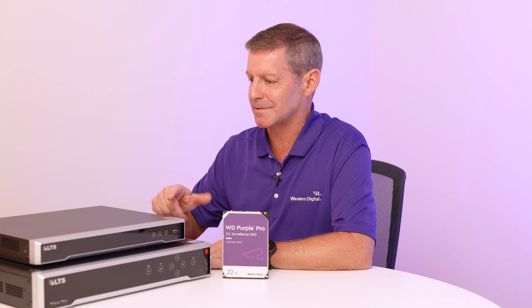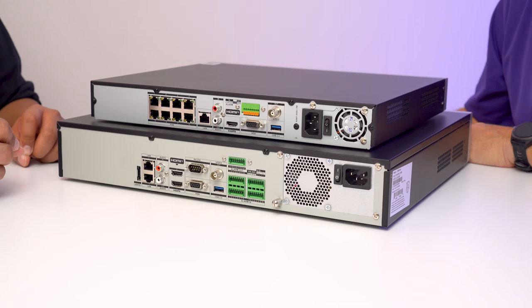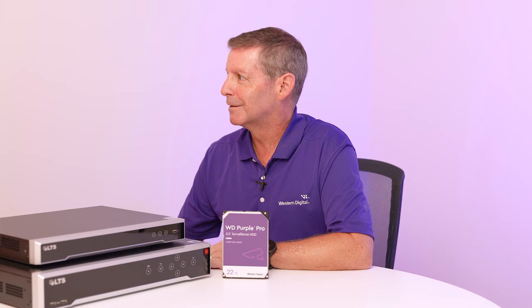How many cameras do the 86 and 89 series support? The 86 series covers 8 and 16 channels. The 89 series — the larger unit — supports 16, 32, and 64 channels. With the latest 86 and 89, they support up to 32 megapixels, whereas the older version only supported up to 16 megapixels, so that is a big jump.